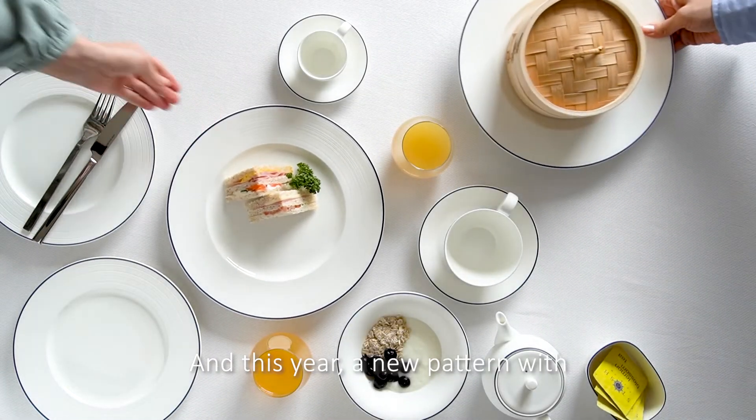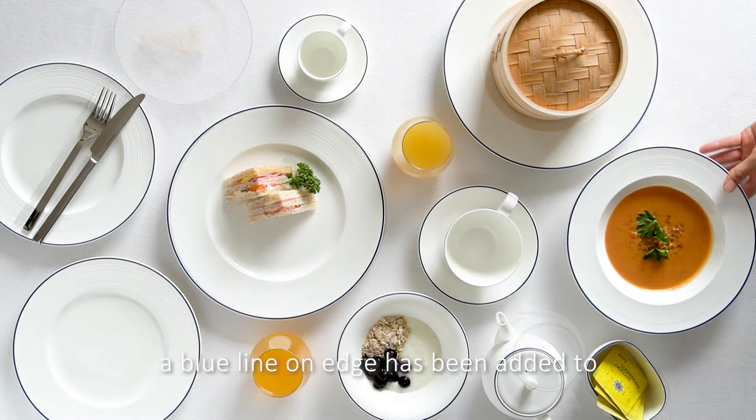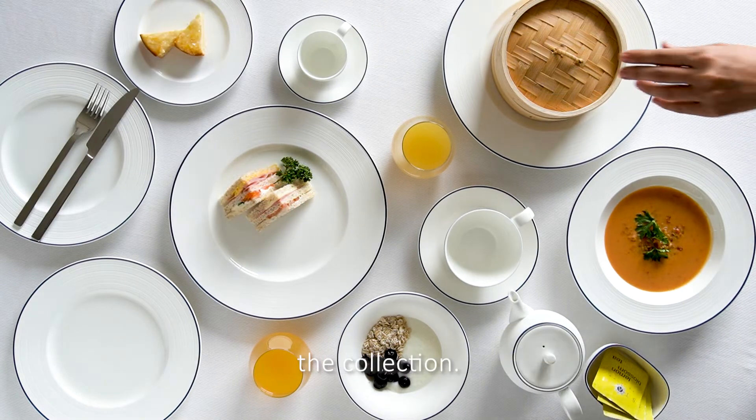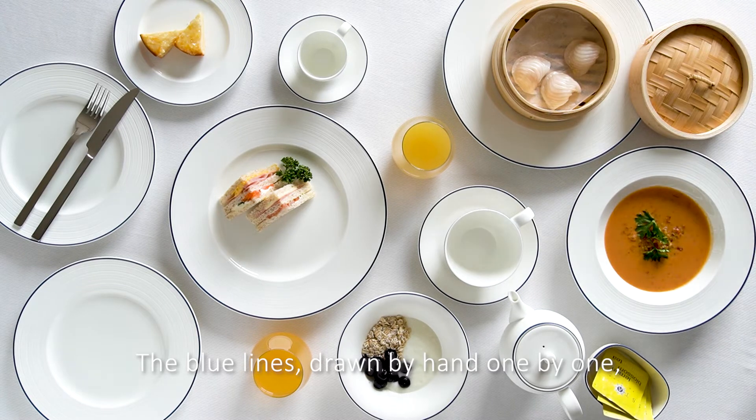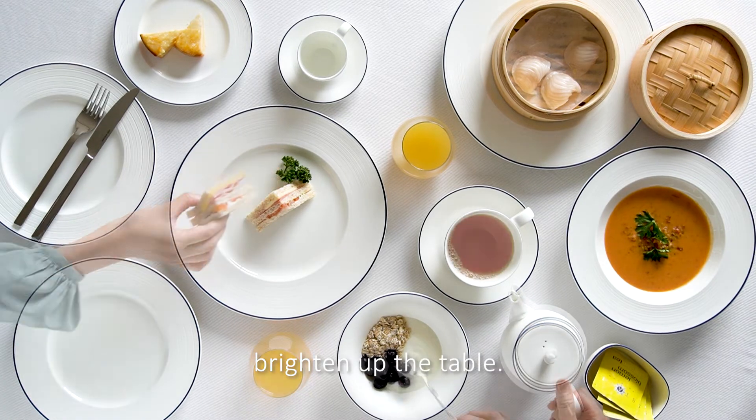And this year, a new pattern with a blue line on edge has been added to the collection. The blue lines drawn by hand one by one brightens up the table.